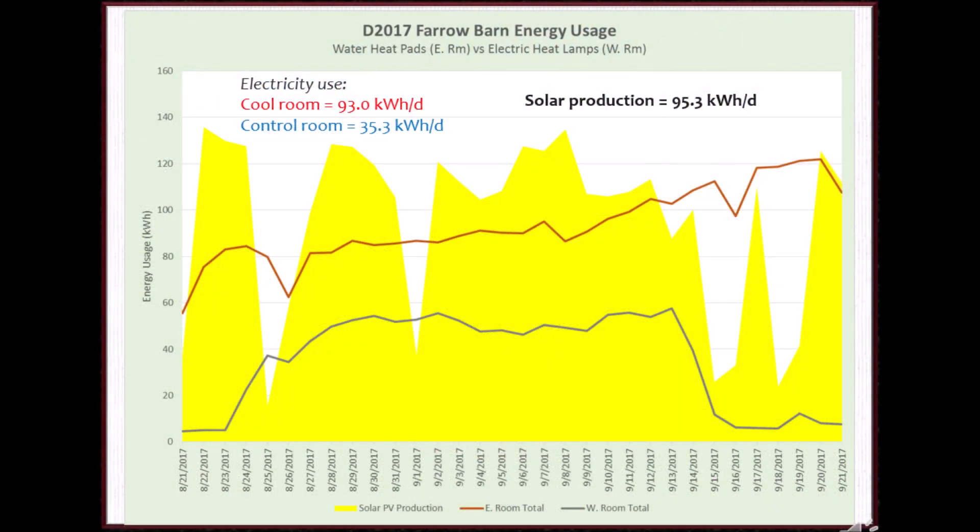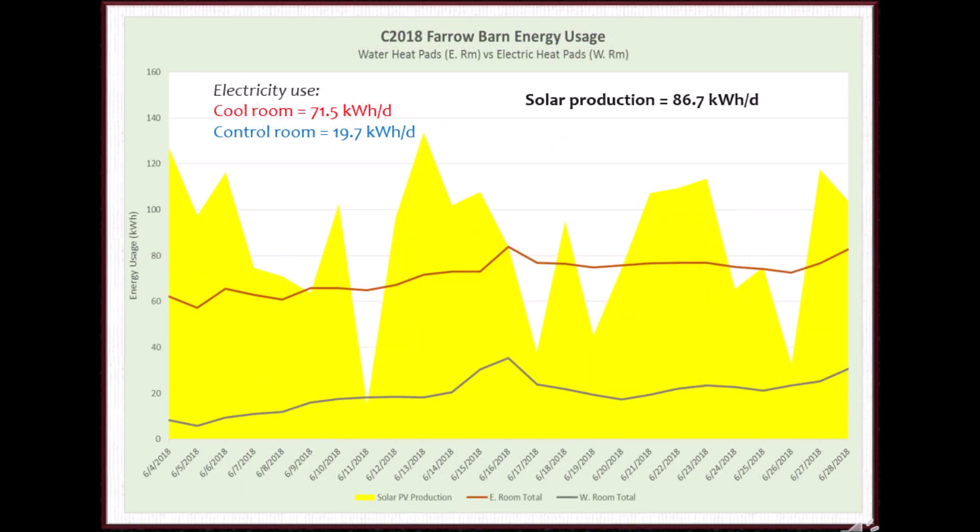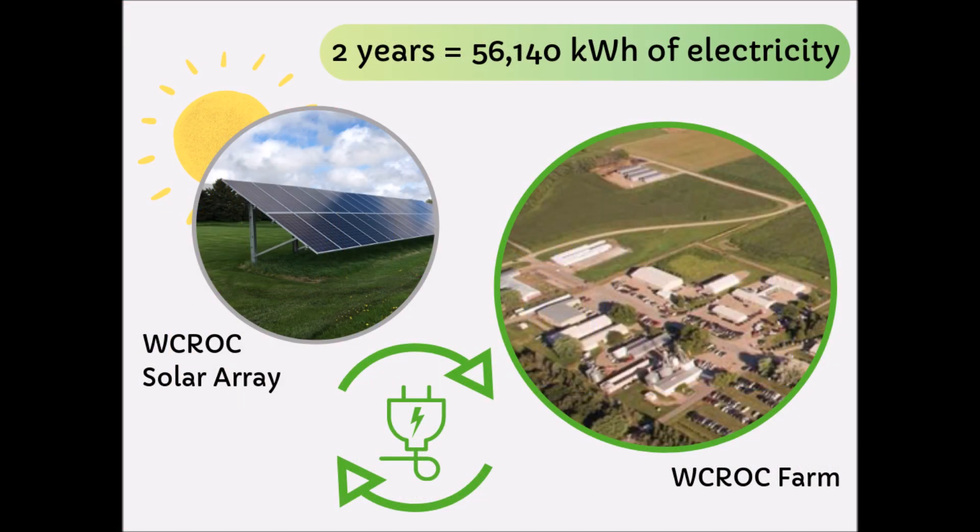In the summer of 2017, the control room without cooling, represented by the blue line, used 35 kilowatt hours per day. The cooling system in the cool room, represented by the red line, used an additional 54 kilowatt hours in one day. Fortunately, this extra electricity used was covered by the solar production of 95 kilowatt hours per day, which is represented by the yellow shading. In the summer of 2018, we had a very similar relationship of electricity use and solar production, but the numbers varied slightly. Over the last two years in total, these solar panels produced 56,140 kilowatt hours of electricity.